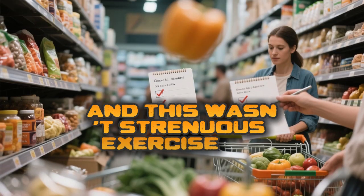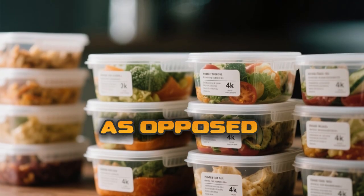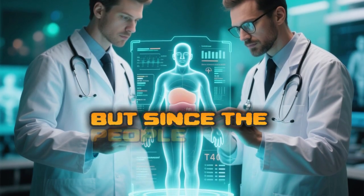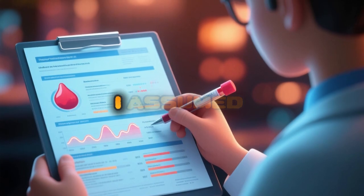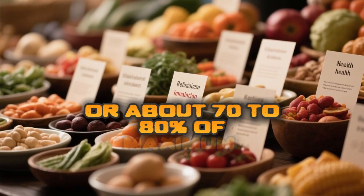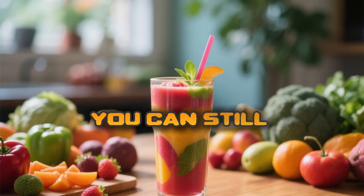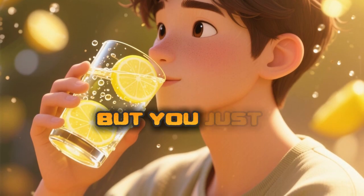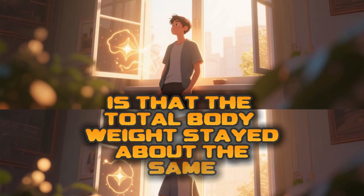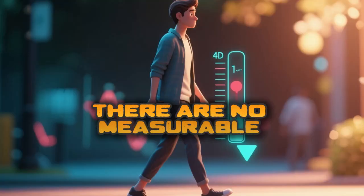This wasn't strenuous exercise — the study measured intensity as VO2 peak rather than VO2 max, placing participants likely in a low-to-moderate intensity zone, around 70–80% of maximum heart rate. That's the intensity where you can still hold a conversation and speak in full sentences, but sound a little winded. Notably, total body weight stayed about the same in this group, even while they saw remarkable reductions in visceral fat and improvements in insulin sensitivity.